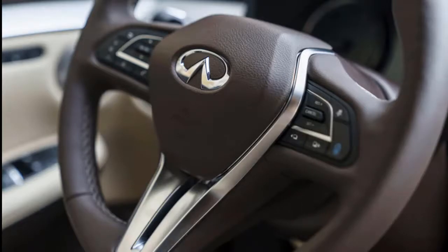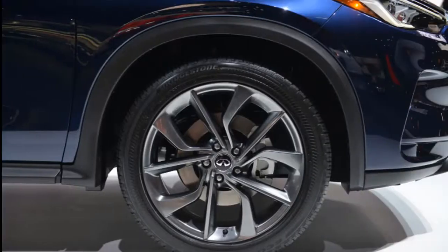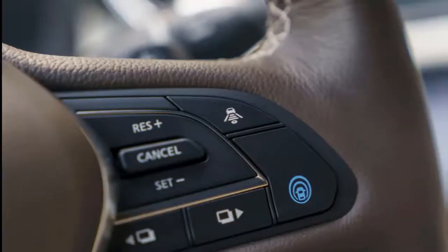Although the suspension is tuned toward comfort, we don't imagine many buyers will mind. The QX50 leans and rolls into corners, but it's not sloppy. It absorbs bumps and road imperfections well.